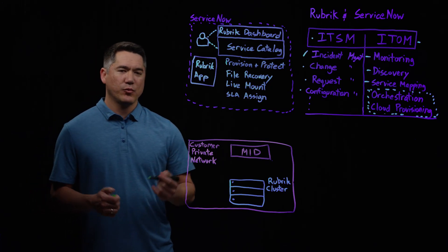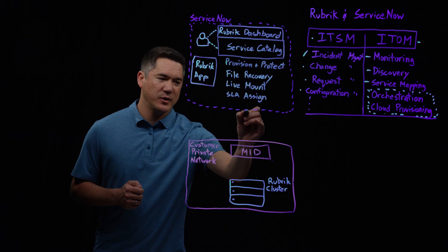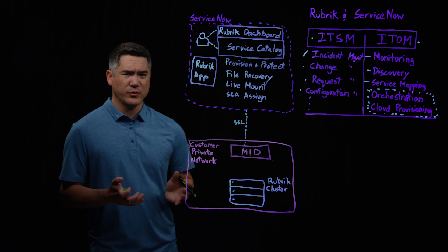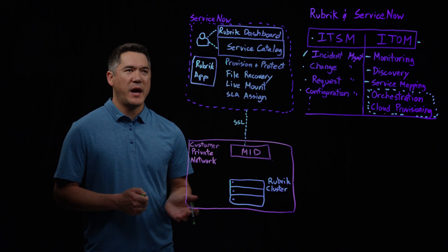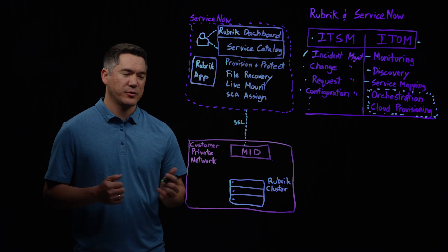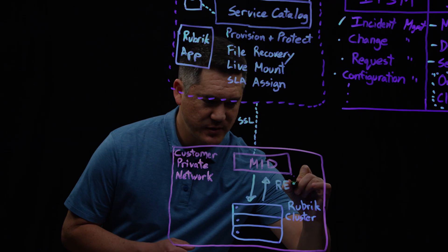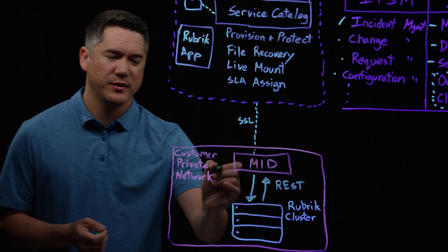On the back end, we're actually communicating from ServiceNow into the customer's private network. A lot of the communication is happening from within ServiceNow, going over a secure connection over the internet — basically over SSL — hitting what's called a mid server. A mid server within ServiceNow is a service that runs on either Linux or Windows, and it provides that secure connection back to your ServiceNow instance, also proxying requests coming from the ServiceNow cloud. From the mid server, we're speaking back and forth via REST, leveraging Rubrik's full coverage REST API, all within the customer's private network.